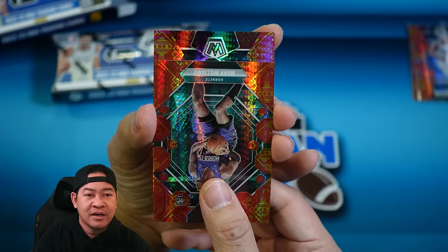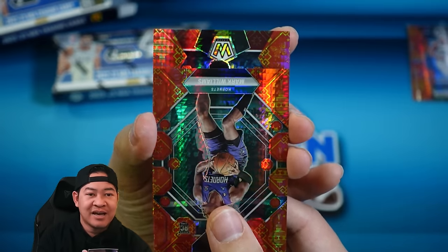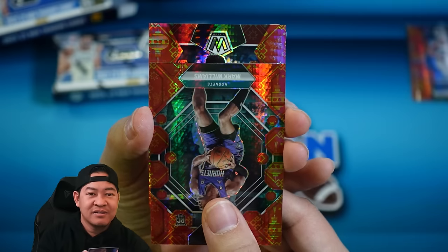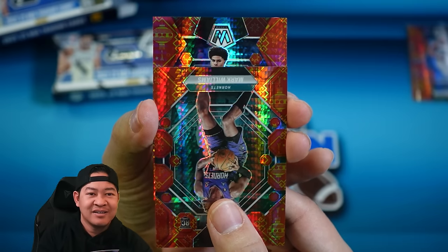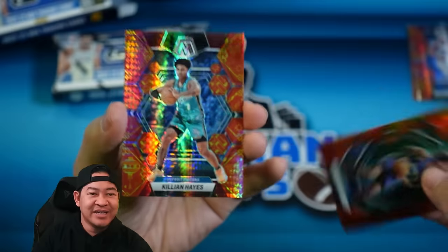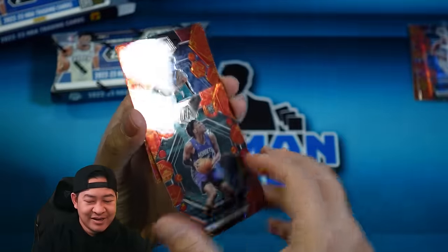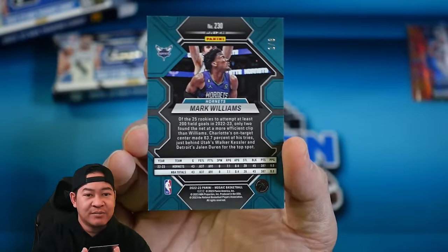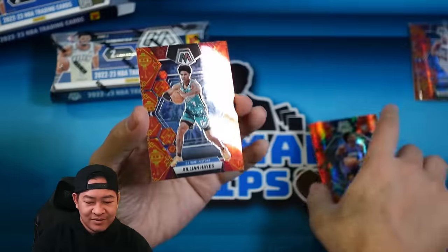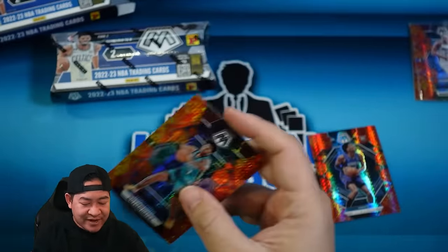No rookie on this one — whose head is that? I thought it might be Cade, but nope, that is going to be Killian Hayes for the Pistons. Had the right team but not Cade. The Mark Williams is two of eight, and Killian Hayes is also two of eight.